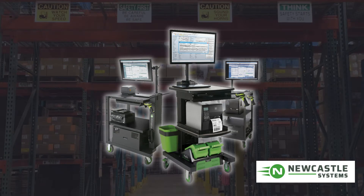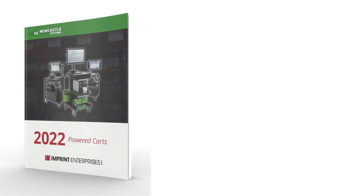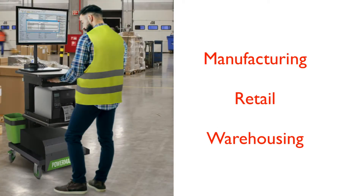Newcastle has been providing power cart solutions for 15 years. Newcastle power carts are designed for manufacturing, retail, and warehouses or distribution centers that are looking to increase productivity and efficiency.